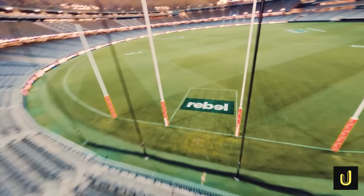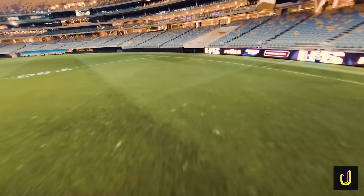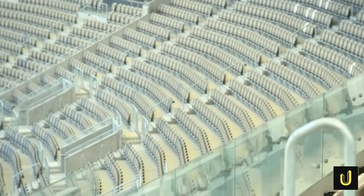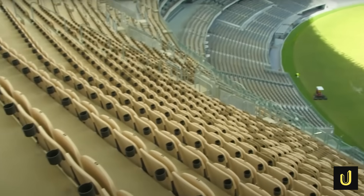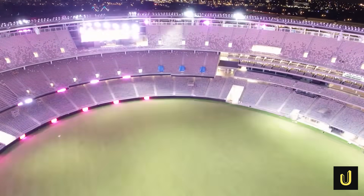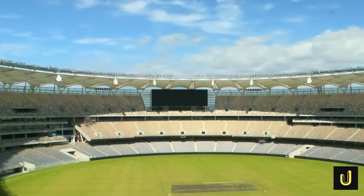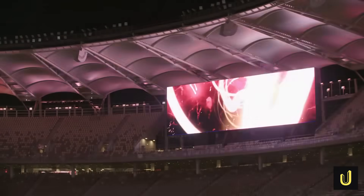In today's connected world, staying online is crucial. The entire stadium has full 4G mobile coverage, and with over 1,400 WiFi hotspots, fans can stream, share and post without a hitch. There are over 1,000 TV screens strategically placed all around the venue, all controlled from a central room. For the biggest views, two giant screens — each 340 square metres — light up the stadium, the equivalent of two tennis courts showing the game. These are the largest screens in any sporting venue in the Southern Hemisphere.